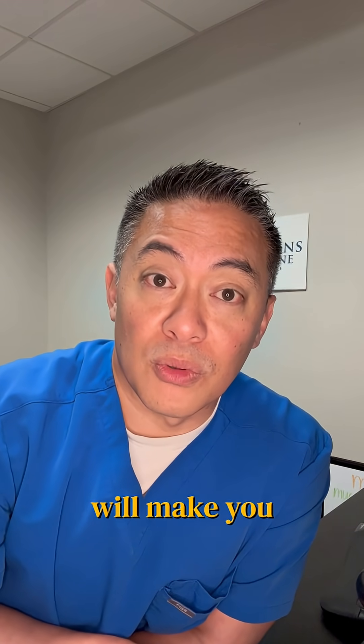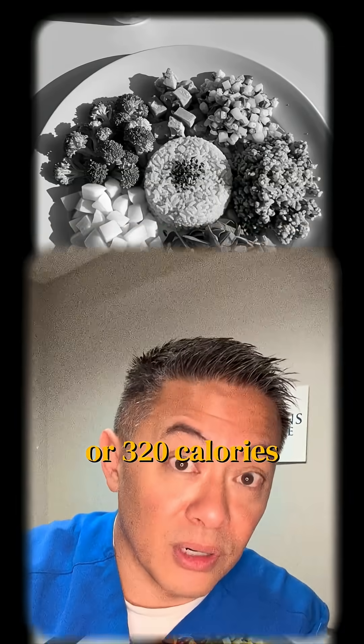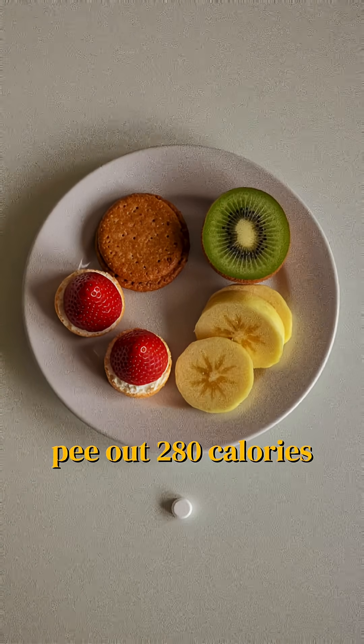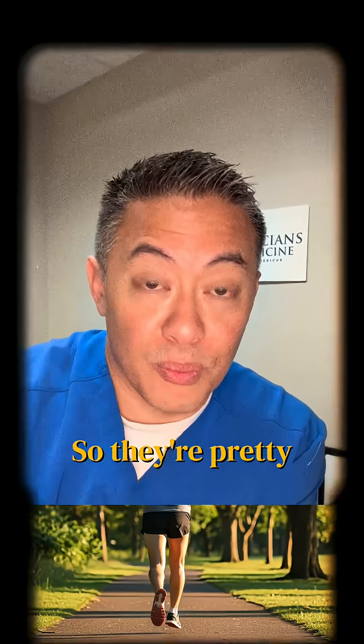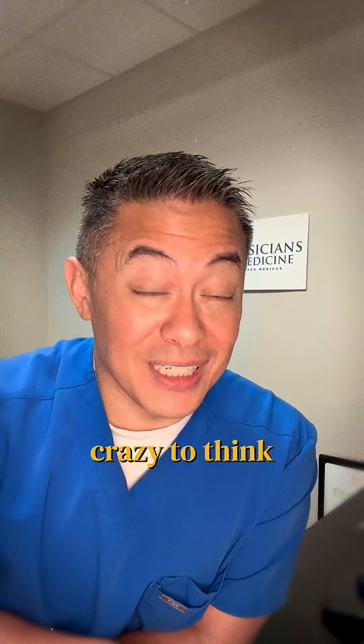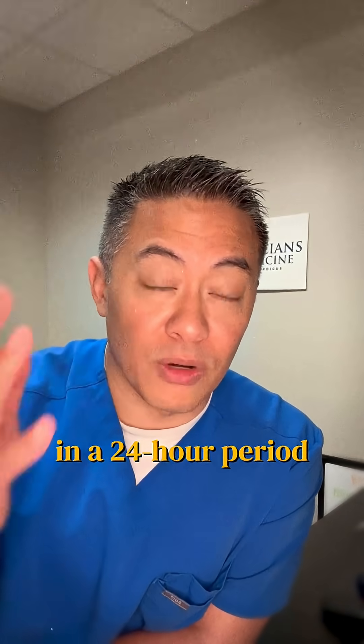Jardiance at 25 milligrams maximum dose will make you pee out 80 grams, or 320 calories worth of carbohydrates. Farxiga at 10 milligrams will make you pee out 280 calories, so they're pretty close. That's the equivalent of running about two to four miles, and that's usually over a 24-hour period.